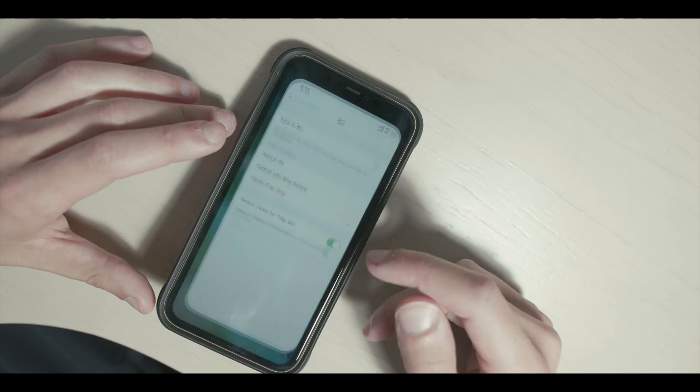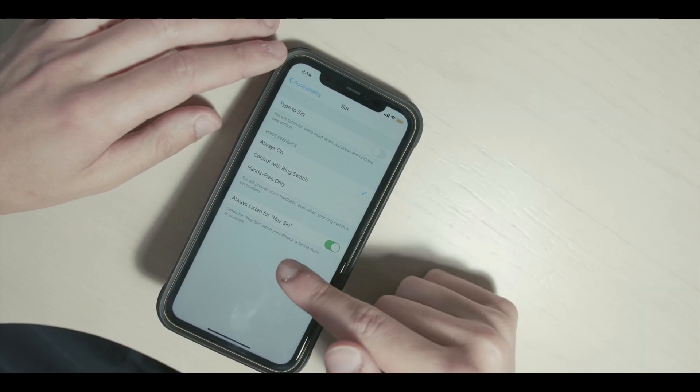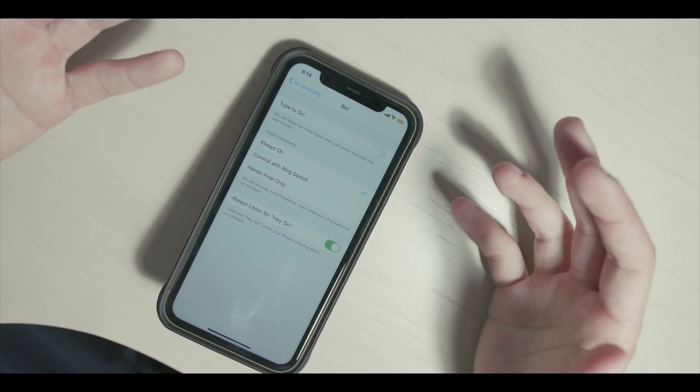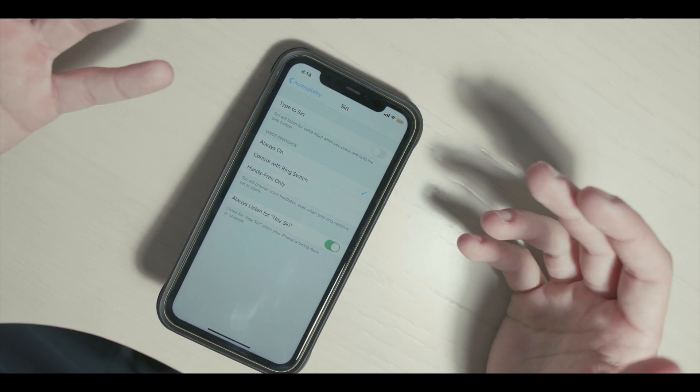The second thing I want to show you guys is this ability under Accessibility for 'Always Listen for Hey Siri.' Remember back in the day in low power mode it wouldn't listen, and we finally got that update. Well, now the phone doesn't listen when it's face down, and we finally got this update too.